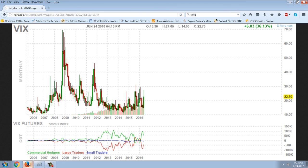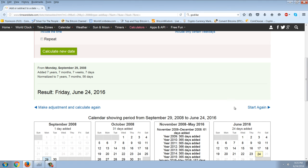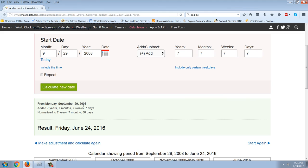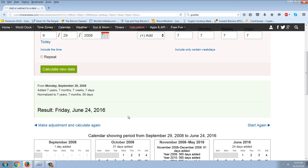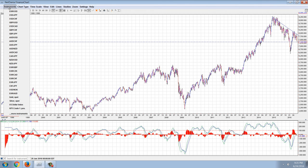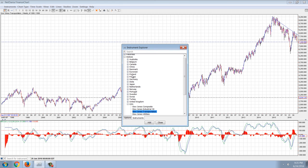Related to that is this numerological thing from Godlike Productions, where someone went back to the last crash. I think this was the Shemitah date — and I don't put a lot of significance to that — but you can see that date was September 29th, 2008, the big crash. And that was exactly seven years, seven months, seven weeks, and seven days before today, which was a crash.